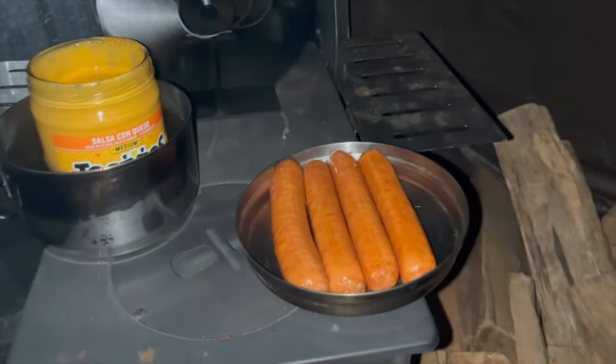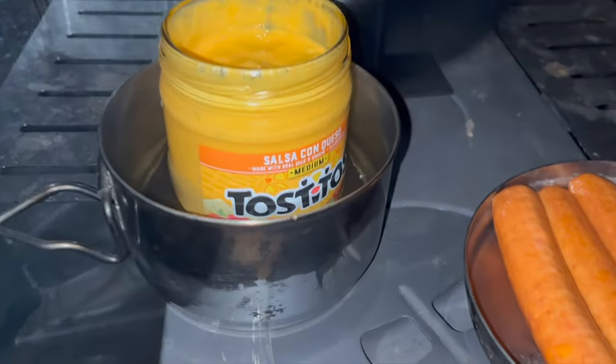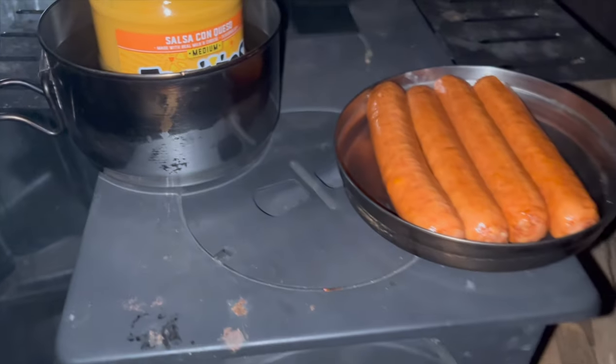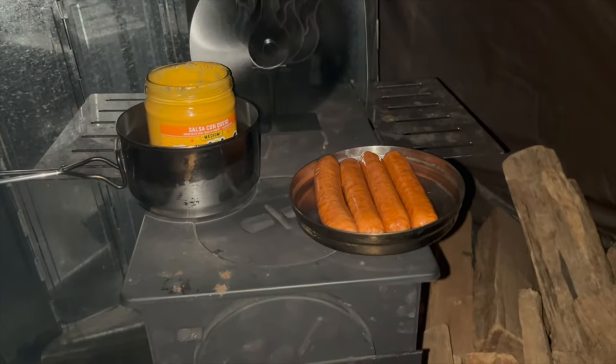We've got some brats going on here — some better cheddar brats and some salsa con queso. This is sitting in some water here so we don't scorch it up too much. There's a quick dinner tonight. Our plans are to eat this, enjoy it, and watch a movie.